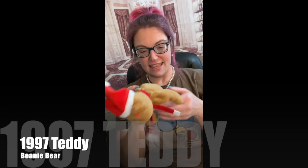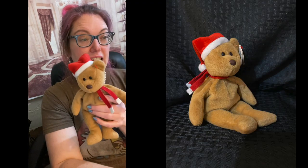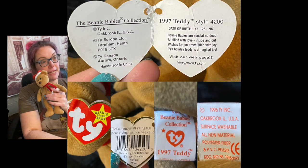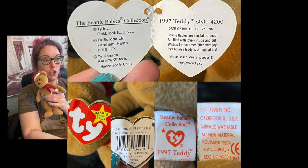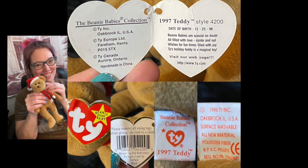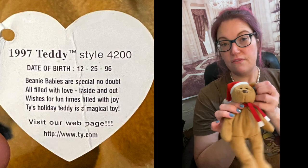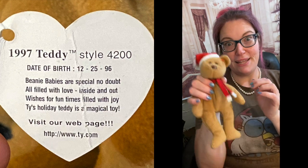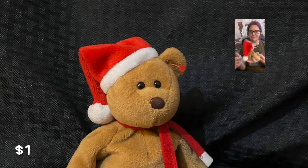This guy is 1997 Teddy Holiday. 1997 Teddy is one of the goodest holiday Teddy — holiday signature. He's a new holiday type friend. He doesn't have his swing tag, so he's 1 dollar.